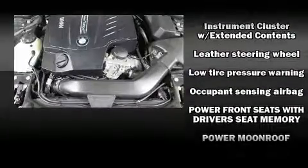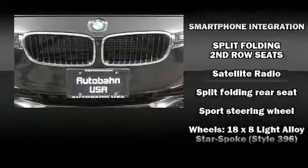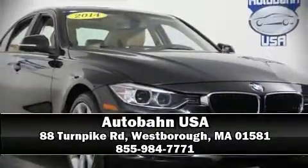Sophisticated all-wheel drive assures superb handling in any weather condition. A Carfax history report indicates just one previous owner. We have a skilled and knowledgeable sales staff with many years of experience satisfying our customers' needs. Come on in and take a test drive.